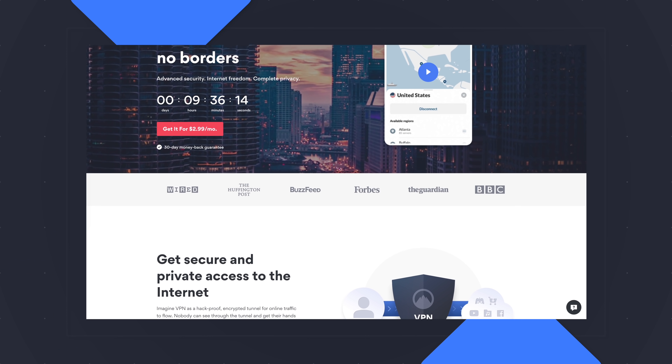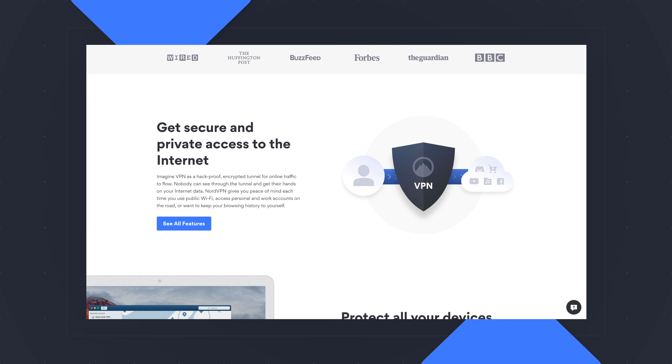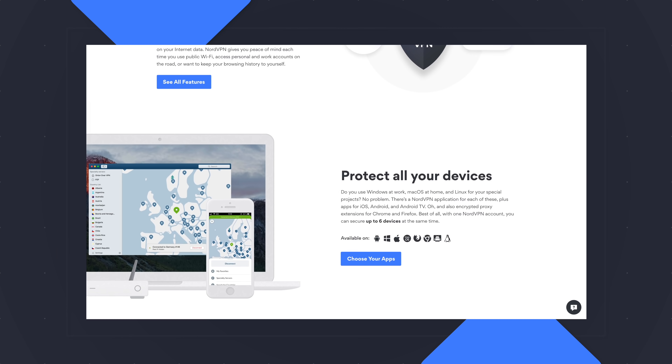Today's video is brought to you by NordVPN. They're the VPN of choice for millions of users, and that's for good reason — they're awesome at what they do. That's keeping your browsing safe and secure, whether you're at home or out and about. If you'd like to learn more about them, head over to chromeunbox.com/NordVPN, and there you can learn more and get started.